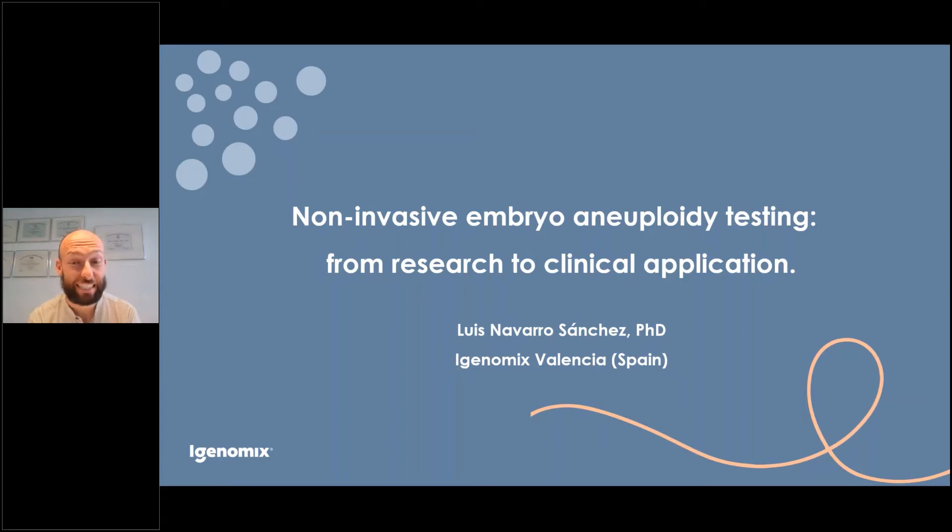Thanks a lot, Inge, for your kind introduction. I would like to thank all the attendees for their time and their interest in this EMBRACE test. What I'm going to explain today is how we developed this non-invasive pre-implantation genetic testing for aneuploidy, how we managed the studies we have been conducting, and some details about how to work in the lab to perform the EMBRACE test. I'll be happy to answer any questions at the end of the presentation.